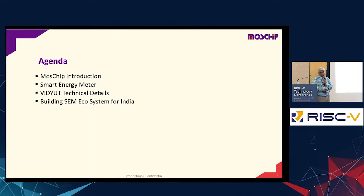This is the agenda of the presentation. First is an introduction to MassChip — what it is and what it does. Second is about the energy meter — what it is and what are the constituents. The third part covers the chip that we are going to make, named as Vidjit, and the details about that particular IC.